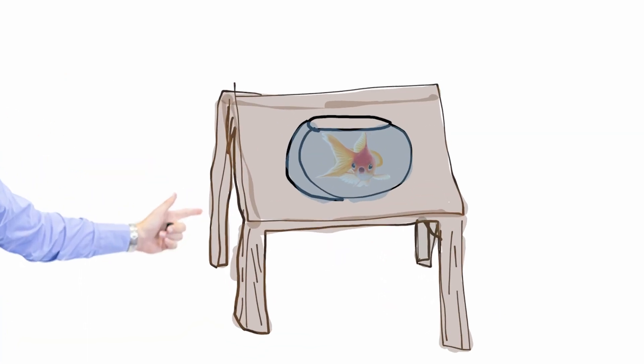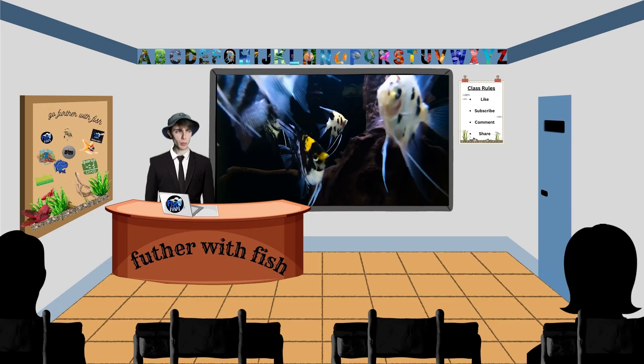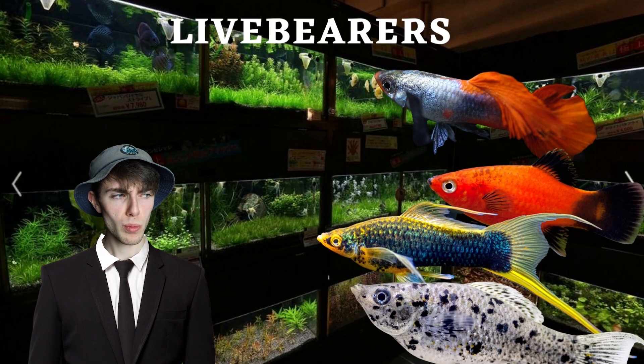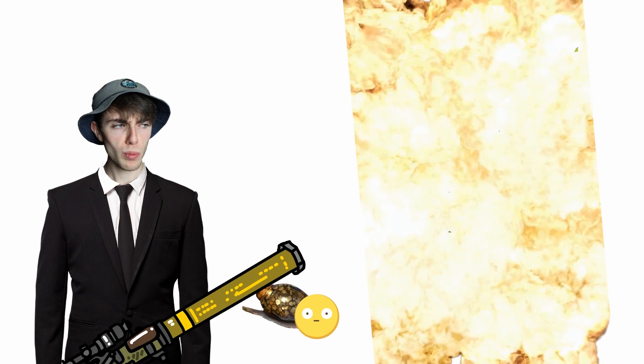If you're a teacher thinking about getting a fish tank, then this is the right video for you. I'm gonna teach you how to be successful at fish keeping, some types of fish we're gonna try, and hopefully we could have some fun while doing it. So without further ado, let's take a trip to fish school.